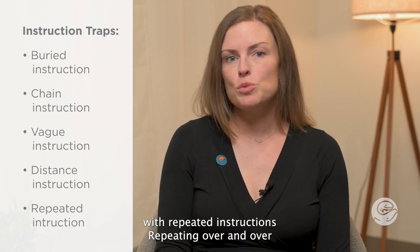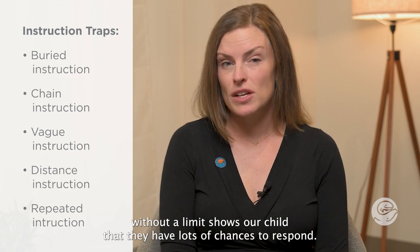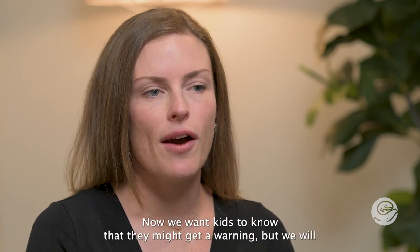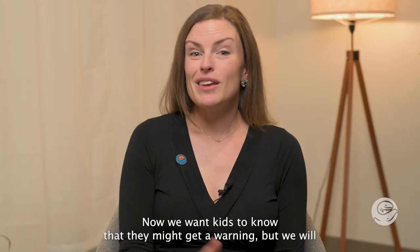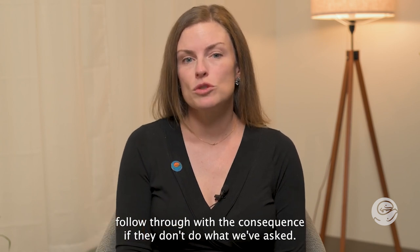With repeated instructions, repeating over and over without a limit shows our child that they have lots of chances to respond — like 'put on your shoes, come on, get your shoes on, put your shoes on now.' We want kids to know that they might get a warning, but we will follow through with the consequence if they don't do what we've asked.